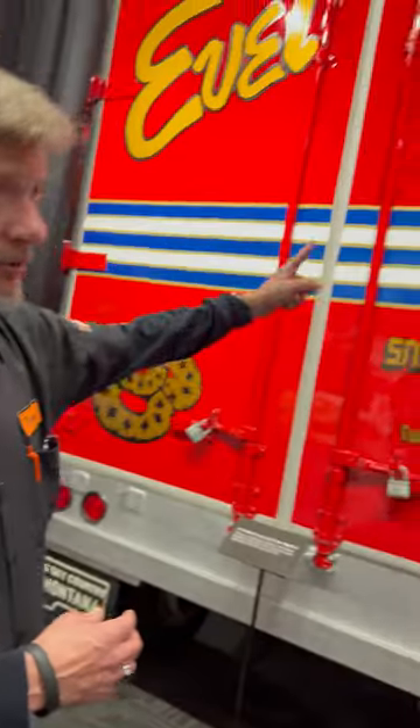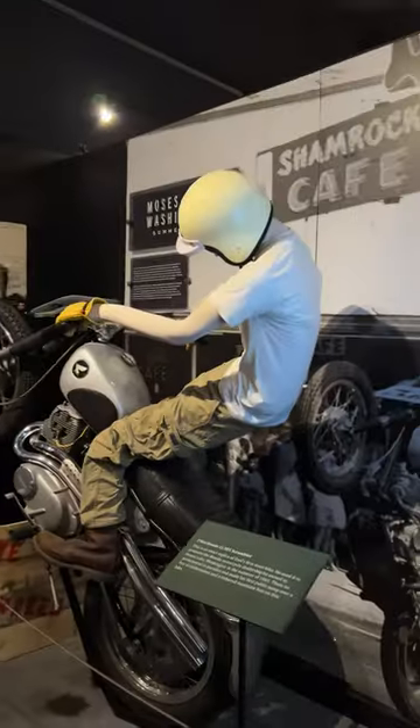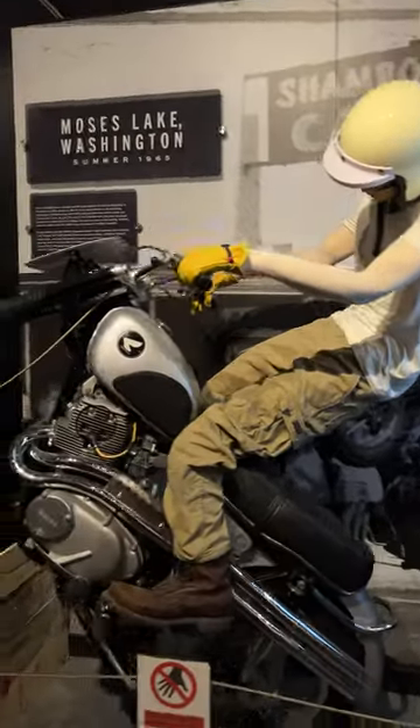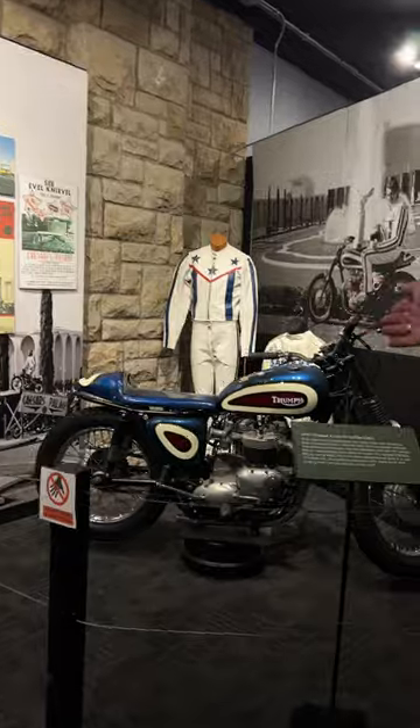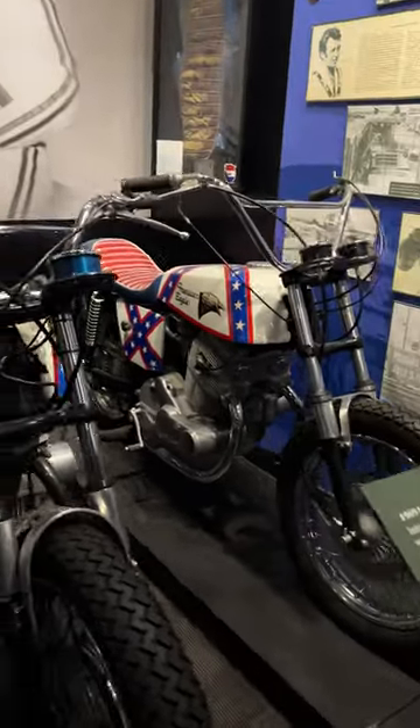Right here is the back of Big Red. First Eagle bike from the Moses Lake Jump. Caesar's Palace motorcycle from the Caesar's Palace Jump. A couple of American Eagle bikes that he did a couple of jumps on.